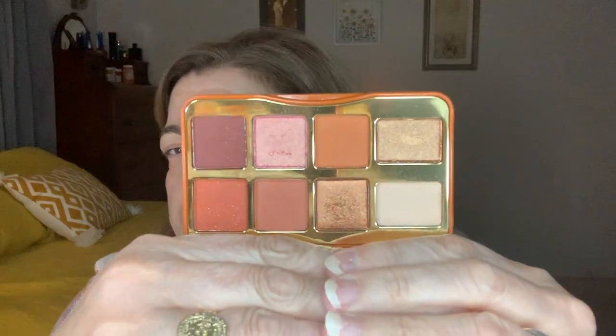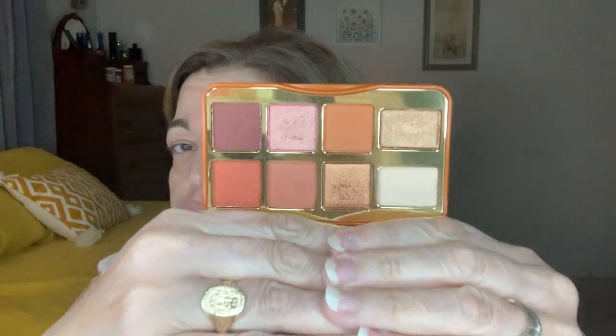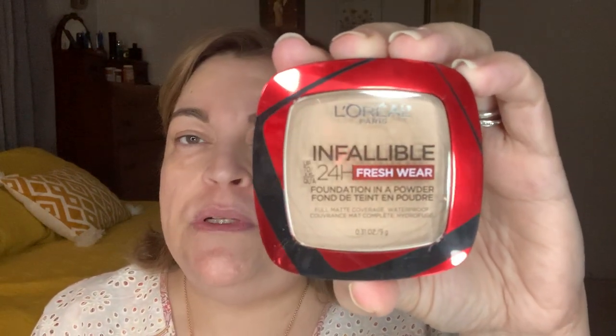So today I'm going to be using this Too Faced Salted Caramel Palette and the colors are very pretty. They're like a warm, cool neutral. And this is a perfect travel palette because it fits in any bag. Now the star of the show is going to be the Infallible Fresh Wear 24 Hour Foundation in Powder by L'Oreal. L'Oreal is a good drugstore brand and this has been really popular all over social media, so I thought I would give this a try.